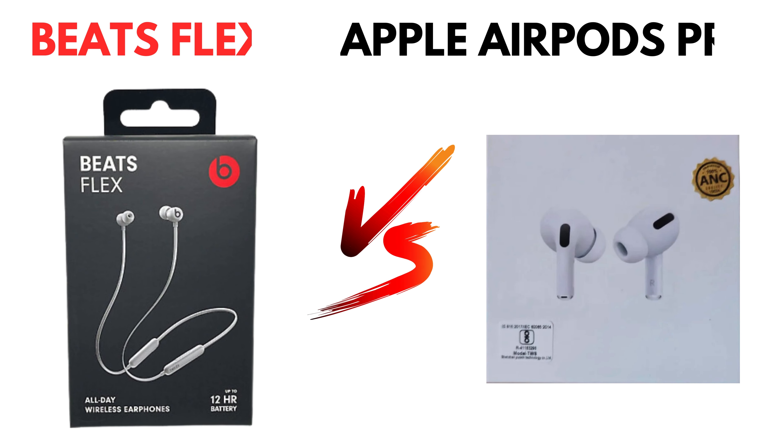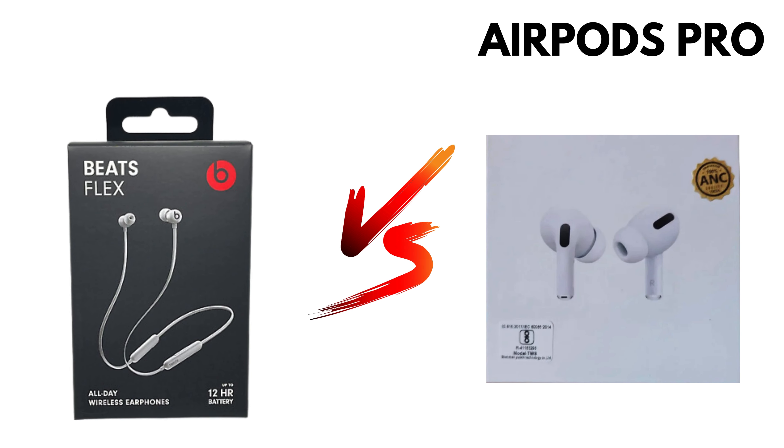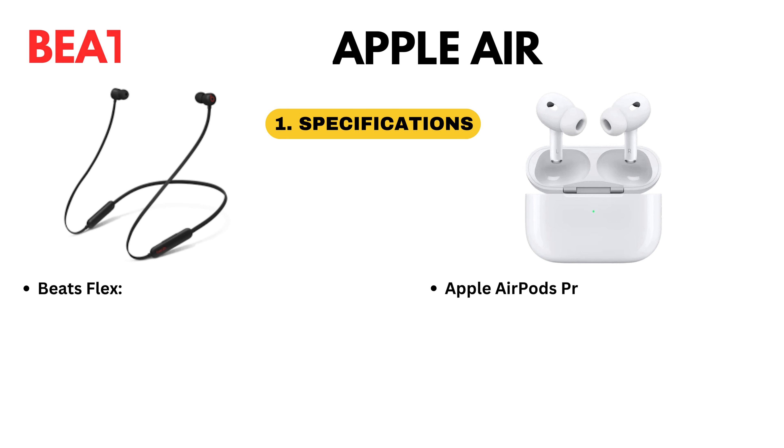Hello friends, today we are comparing Beatsflex vs. Apple AirPods Pro. First we discuss specifications.